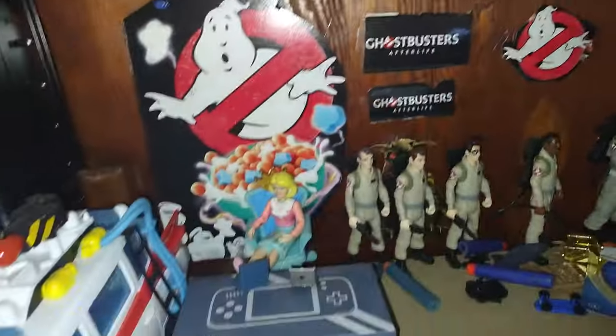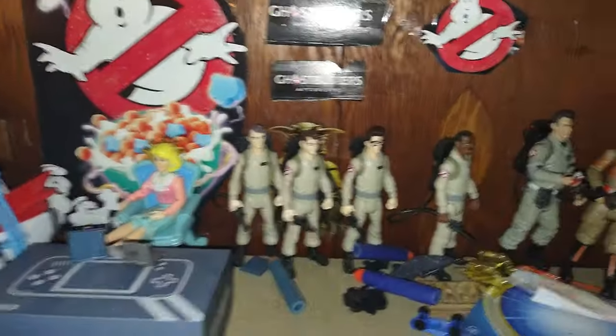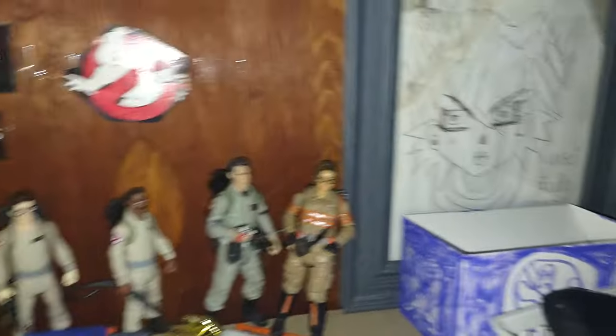Down here is where we got our Ghostbusters — and I just love Ghostbusters. I have a shelf just dedicated to Ghostbusters, and that's my picture of Yusei Fudo from Yu-Gi-Oh 5D's.